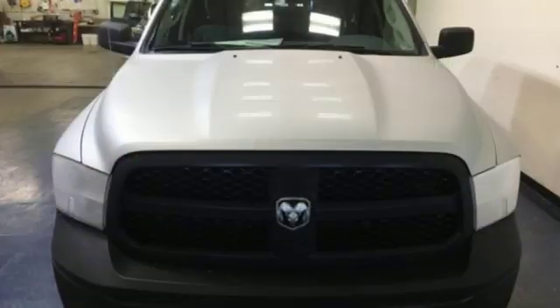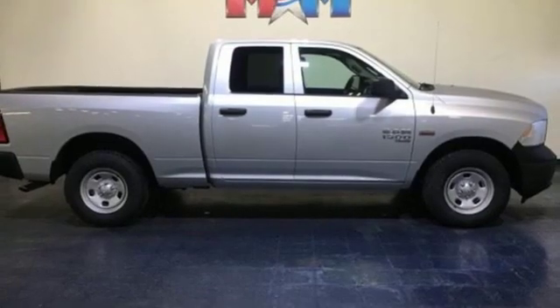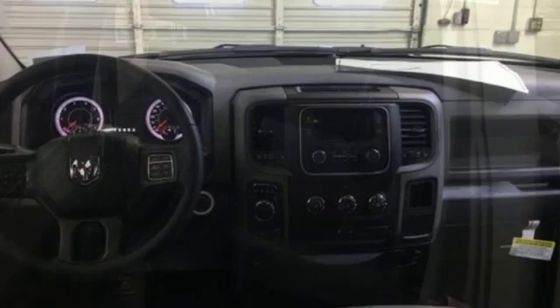Active grille shutters, external memory control, power windows, manual tilting steering column, aluminum wheels, heavy duty shocks, auto dimming rear view mirror, and power heated mirrors.